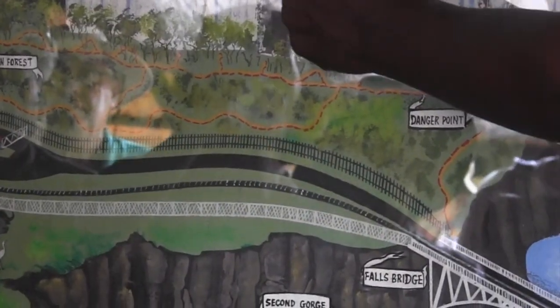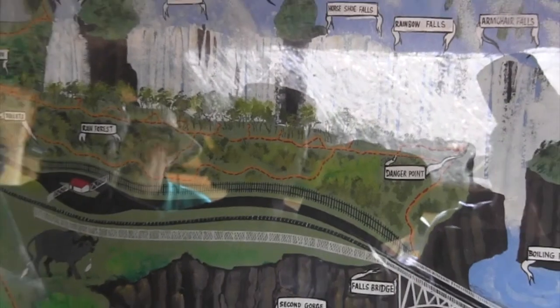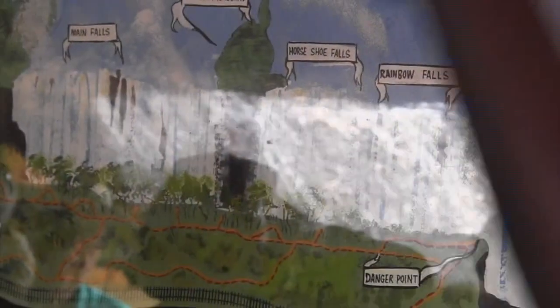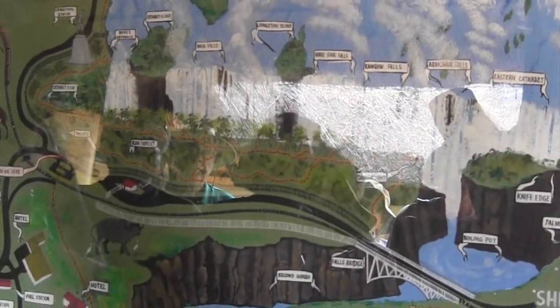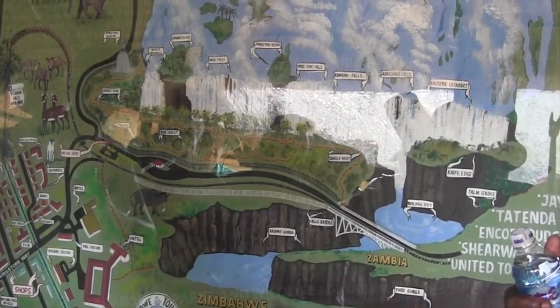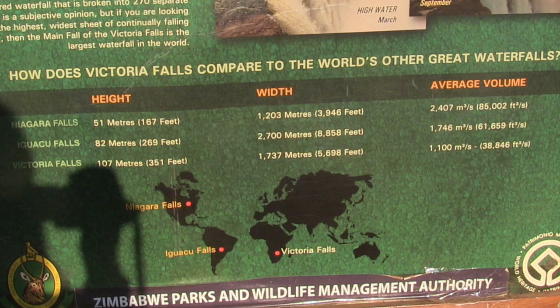This is the section of the falls where there is no water — a 500-meter stretch on the Zambia side — and this is the section with water at this time of season. The native name is Mosi-oa-Tunya, meaning 'the smoke that thunders.' This is one of the seven natural wonders of the world. Victoria Falls is higher than either Iguazu in South America or Niagara Falls.